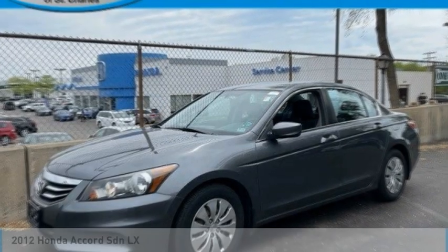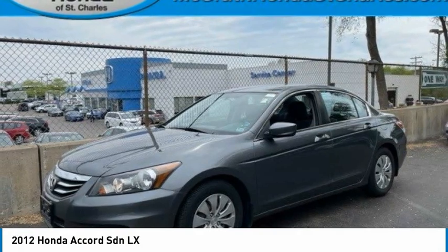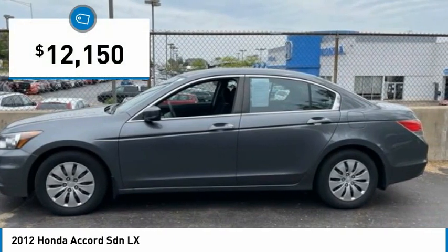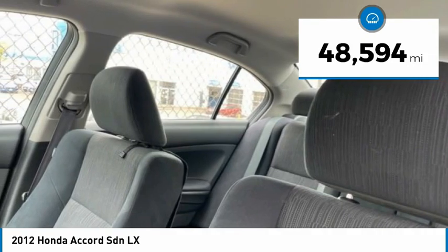Take a look at the 2012 Accord — ingeniously simple, yet overflowing with luxury and technological creativity. All that and more in the Accord, priced below $15,000. This vehicle has less than 50,000 miles.